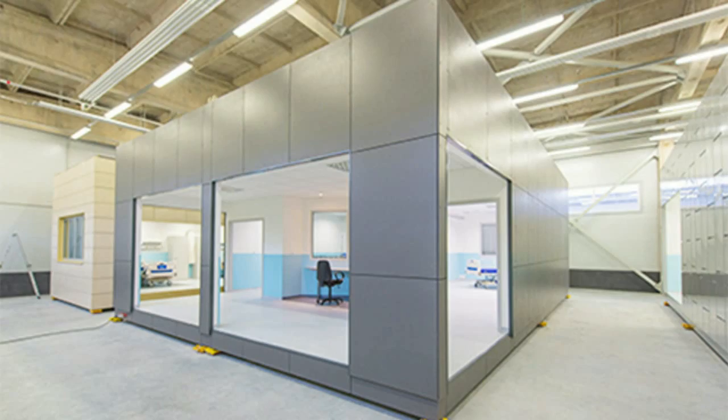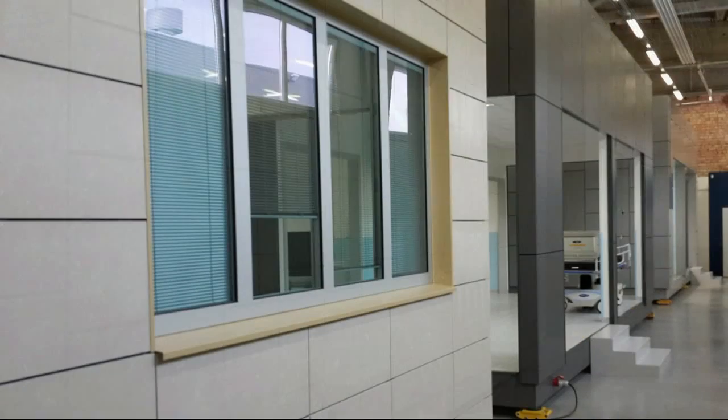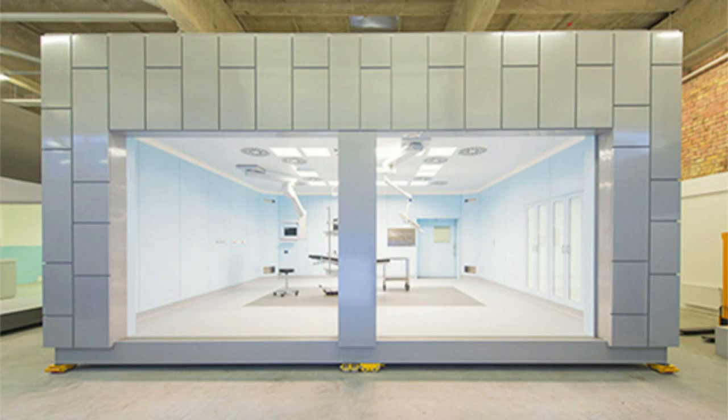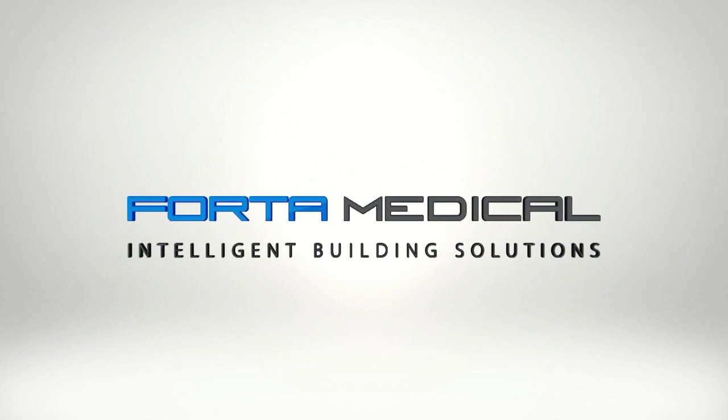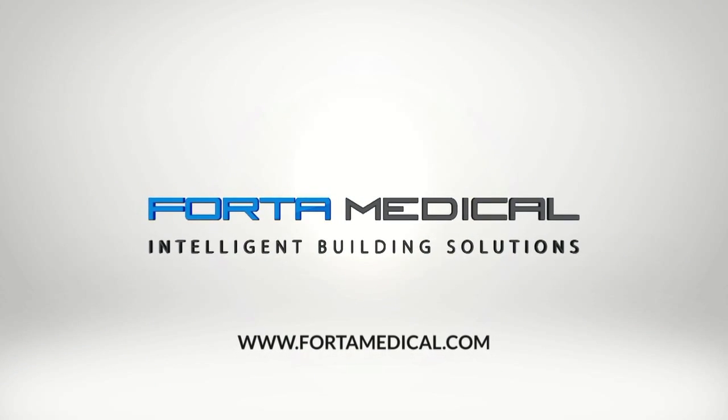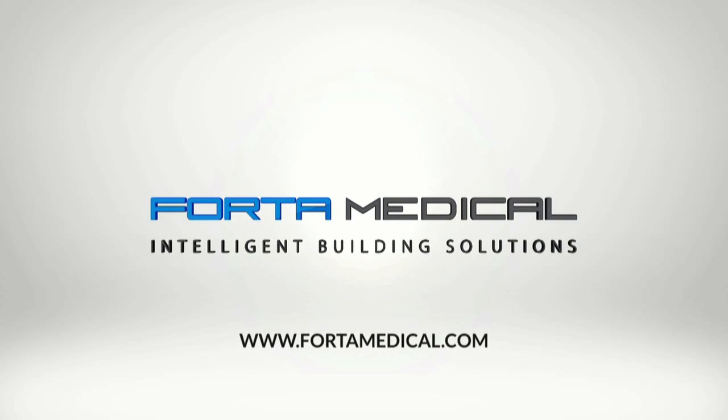We welcome you to our impressive showroom that accommodates different mock-ups presenting modern and aesthetic modules. For more information, please visit FortaMedical.com.